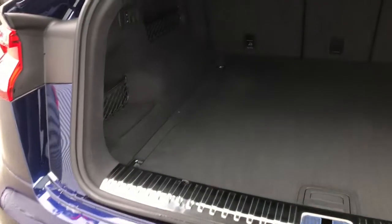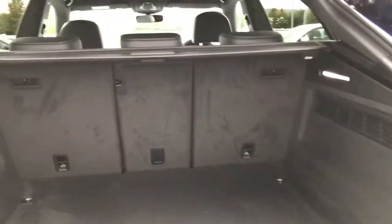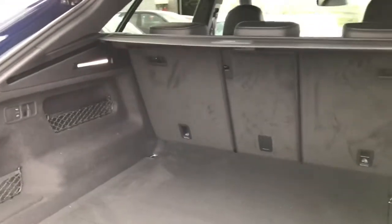As you can see here, the boot is operated by a power operated tailgate, and in the Audi Q8 there is plenty of boot space as this is a large SUV.